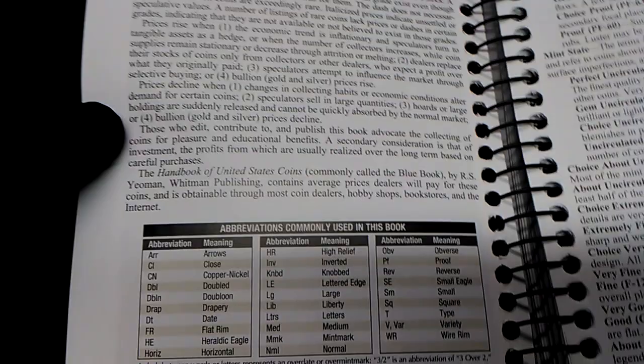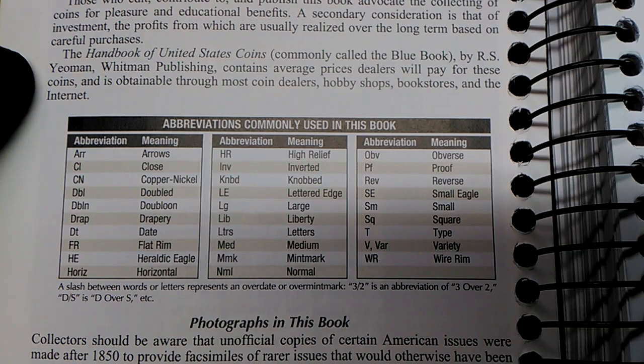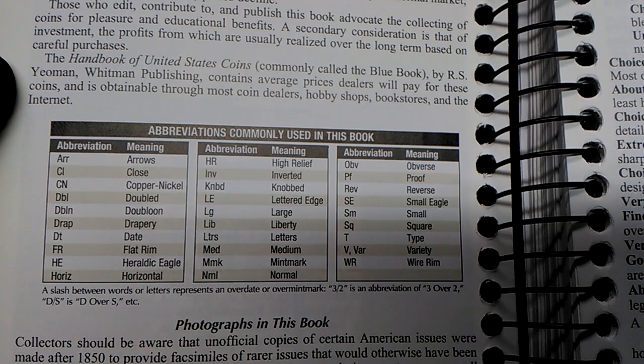The how-to-use-the-book section has very tiny words, so we're putting it closer to the screen so you can read it. This section also covers the abbreviations commonly used in this book.